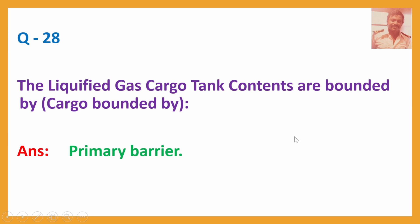Q28. The liquefied gas cargo tank contents are bounded by the primary barrier, which is the one holding the cargo.